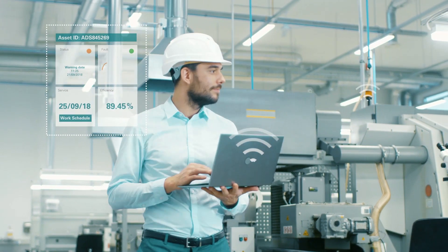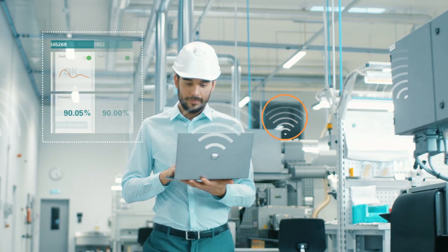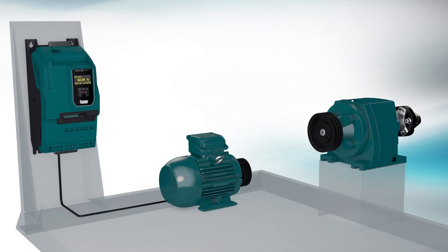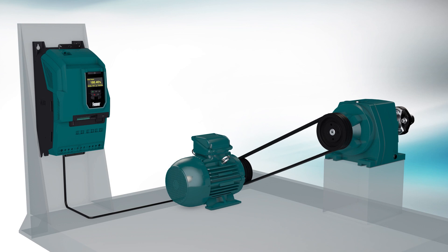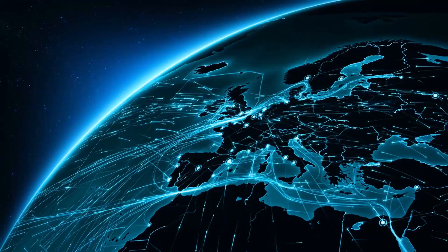Because the Industry 4.0 technology and component connectivity you need is already built-in. Fener Complete Drive solutions — for complete compatibility, for seamless integration, for comprehensive connectivity.